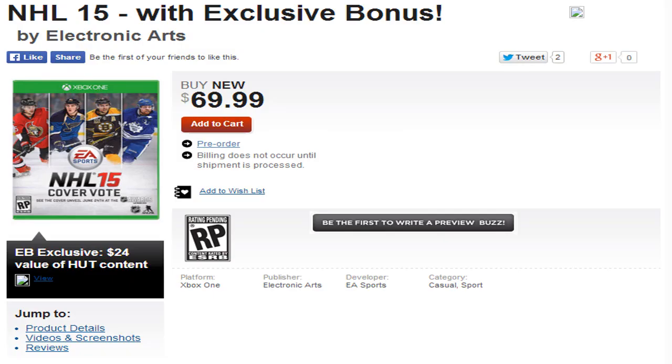Here is a quick look at NHL 15 with the exclusive bonus on EBGames.com. It's $69.99 — a bit expensive, but next gen titles are. And as you can see below the game, it says $24 of HUT content.